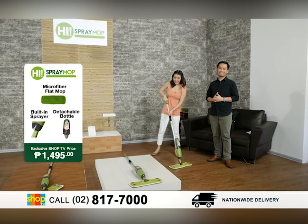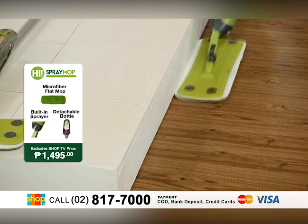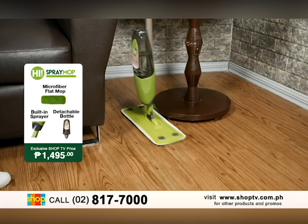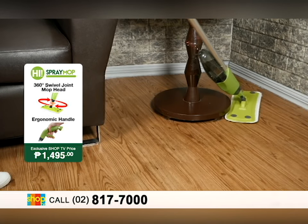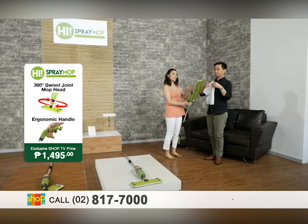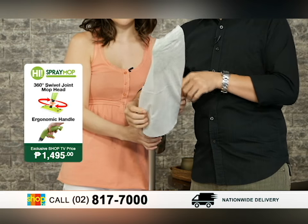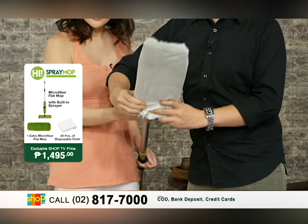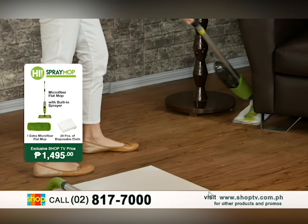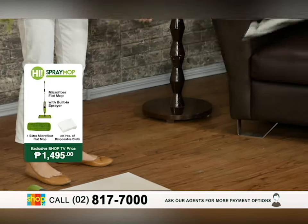Another great feature is the 360-degree swivel joint. Compared to traditional mops that are fixed, with the HAI Spray Mop it adjusts for you. You can swivel it from one side to another so you can get around the corners or even around furniture. We have the free 20 pieces of disposable cloth — we're attaching it here to our mop head, and using the 360-degree swivel joint feature, instead of moving the furniture around, the mop will do the work for you. It slides around the furniture, so there's no hassle for you when cleaning the floor.